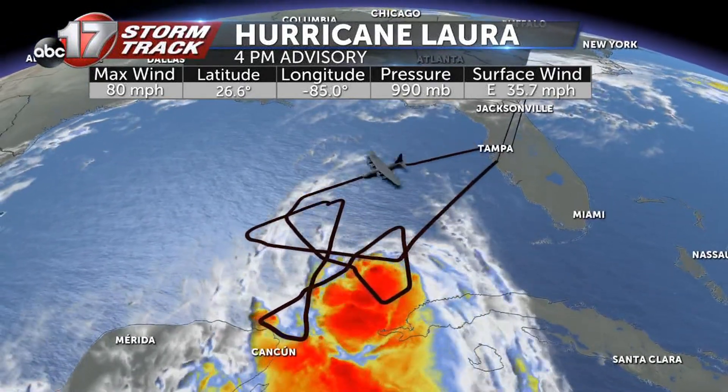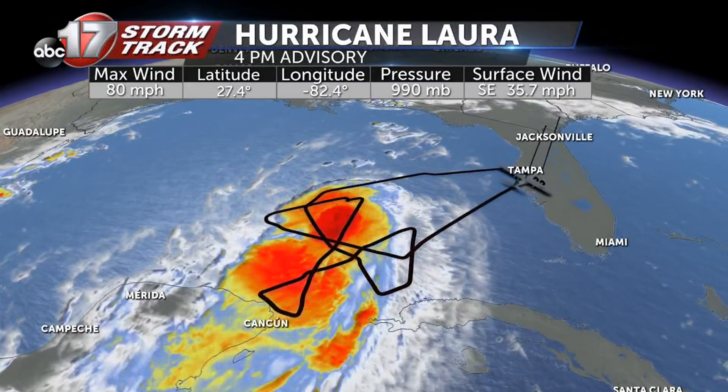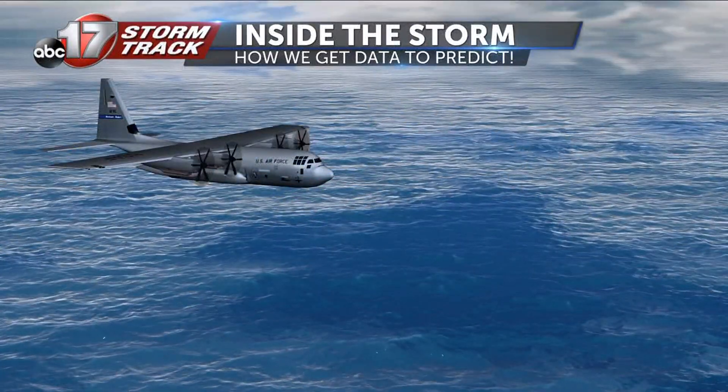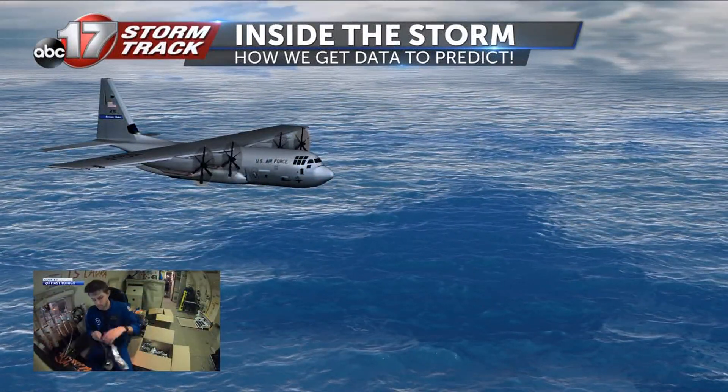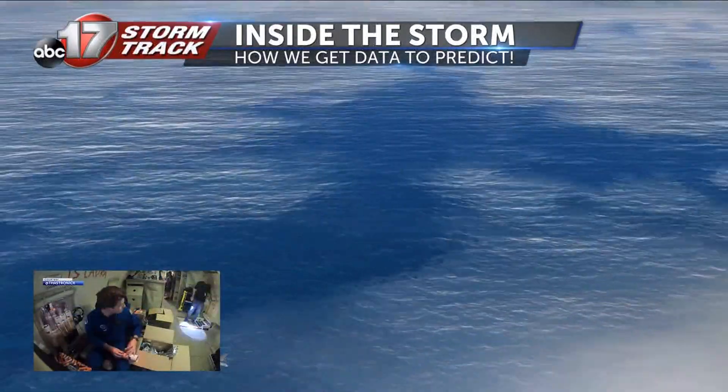This was the flight path Hurricane Hunters took to gather data on Hurricane Laura this morning. These brave scientists take several passes through the storm, dropping weather measuring instruments in order to analyze all parts of the system. Here's the team preparing the instruments before flight today.